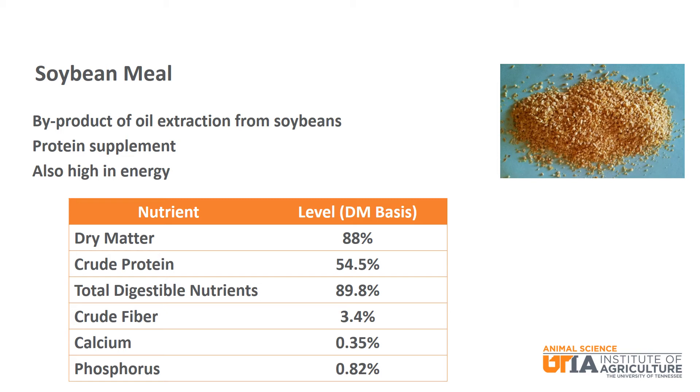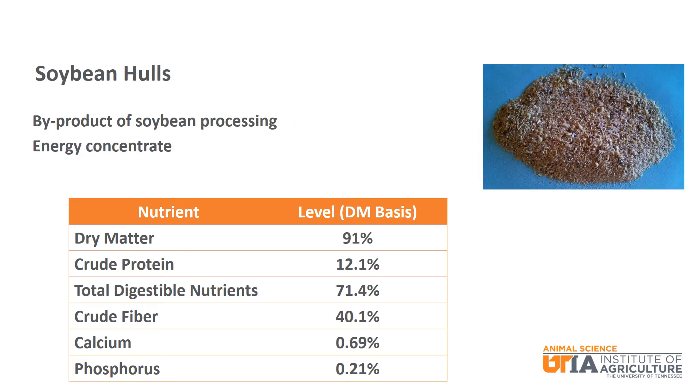Due to cost, soybean meal is not as commonly fed to beef cattle as it is to other species like swine. Soybean hulls are a byproduct of the processing of soybeans and are considered an energy concentrate at 71.4% TDN. They are moderate in protein at 12.1% crude protein and pretty high in fiber at 40.1% crude fiber.